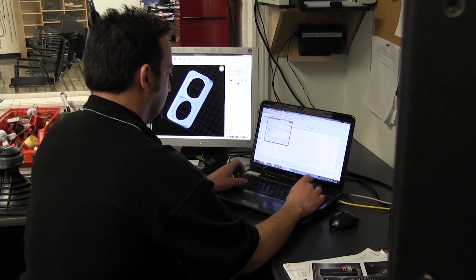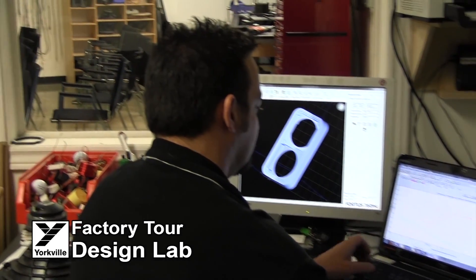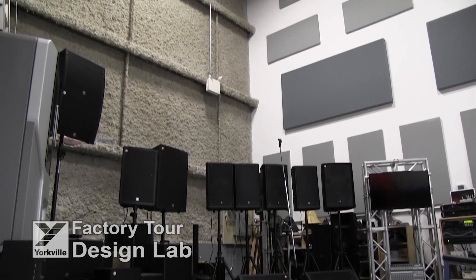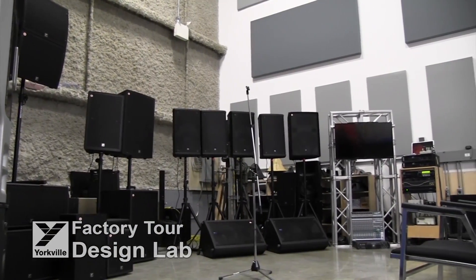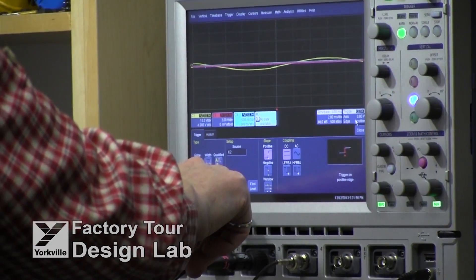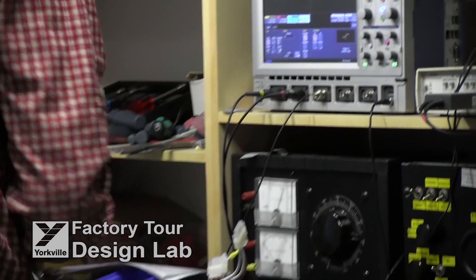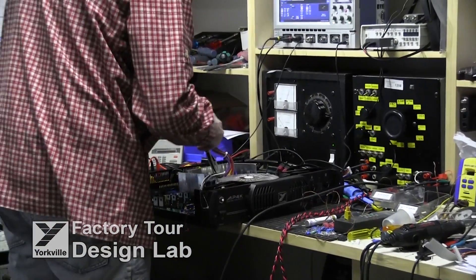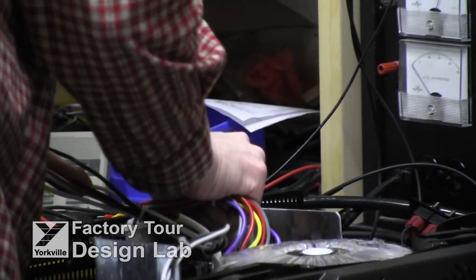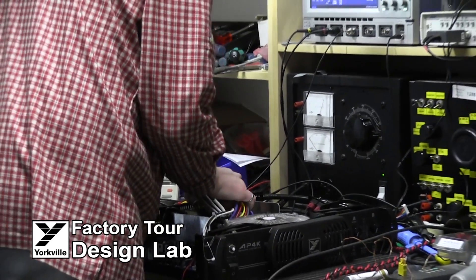All Yorkville products are of course designed by our highly skilled engineering team, also located in our Pickering facility. The centerpiece is our acoustically treated speaker lab, used for all of our acoustic sampling, design engineering and speaker testing. Smaller labs and workstations throughout ensure our design teams have the newest CAD, CAM and bench test equipment required to design everything from tube amplifiers, mixers, power amplifiers, digital switching power supplies, D-amps and even LED lighting — all brought from inception to final product in-house.